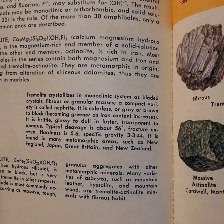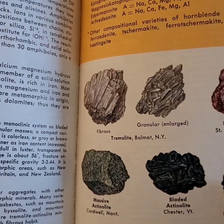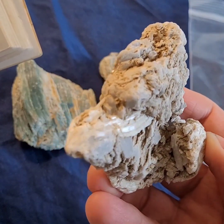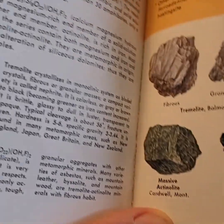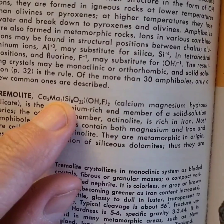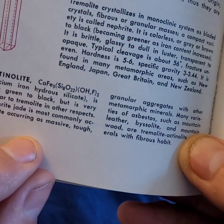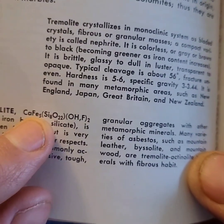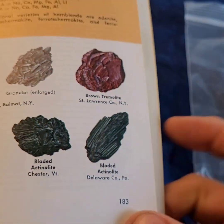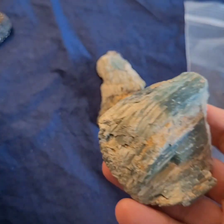The two minerals in the amphibole group covered are tremolite and actinolite. I've done videos on tremolite before. Here's one — you can see it also has blades on it, similar to actinolite. The main difference is that tremolite has calcium, magnesium, water, and silicate, whereas actinolite has iron instead of magnesium — so it's calcium iron hydrosilicate. The book shows an example specimen actually from Delaware County, Pennsylvania, which is where this other piece I have could well be from.